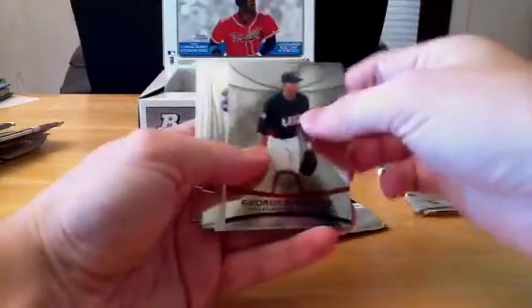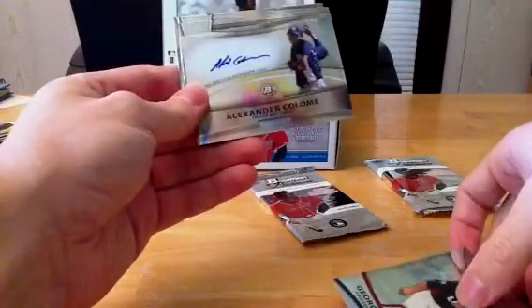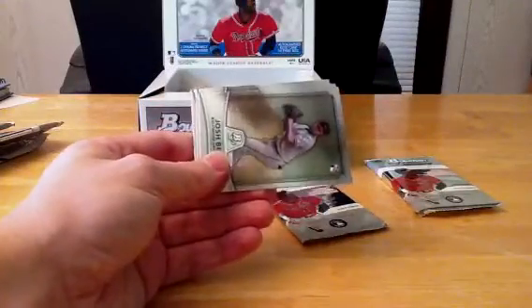George Springer — that's going to go to whoever this auto is. Alexander Cologne with the Rays, so the Rays get this as well. Not bad, not bad Rays. Another Team USA and the Rays get this as well.